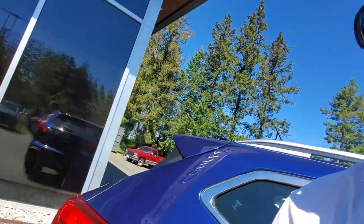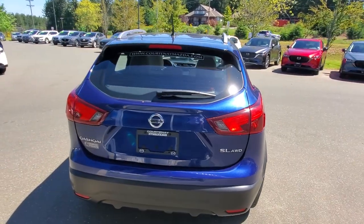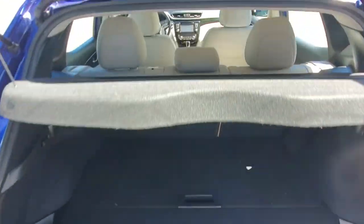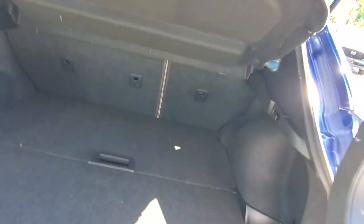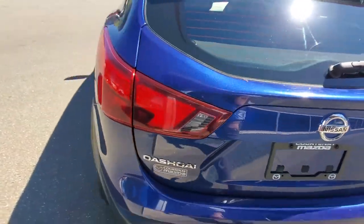Let's check out the hatch and give you an idea of storage and cargo. The Nissan Qashqai back here is in awesome condition. It's got a cargo cover that opens and closes, a floating floor with more storage underneath, and space for a spare tire. It's got a 60/40 split rear folding seat so you can fit all your stuff in, even more with the seats down.